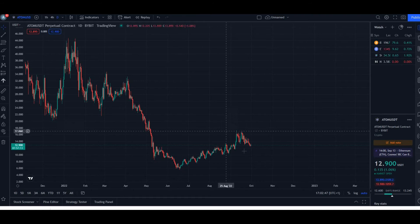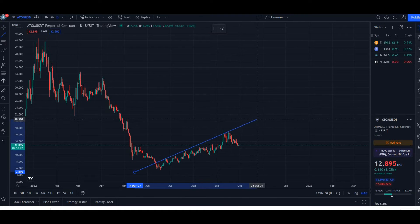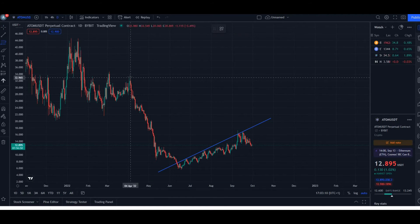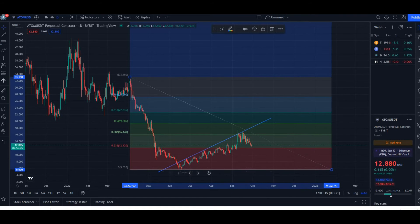Looking at the chart history, there was a large decline and now it seems like we're on a bit of upward momentum. You can see we seem to be trading in a pattern relative to the previous high to low range.